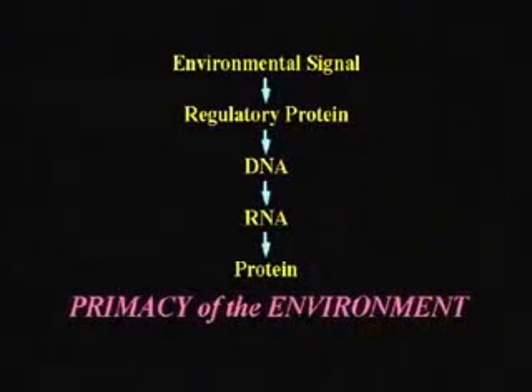Let's look at the updated flowchart. Before, it was DNA, RNA, and protein — the conventional one in all the textbooks. But that's incorrect. The DNA is covered by regulatory proteins. To get the regulatory proteins off — the sleeve off — so I can read the gene, I need an environmental signal. Because you're not controlled by DNA, you're controlled by environmental signals.